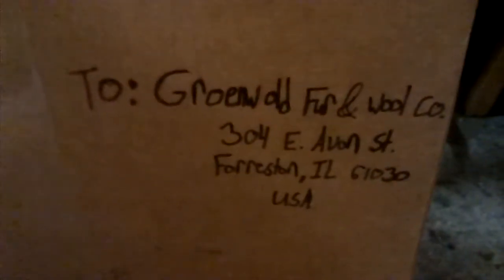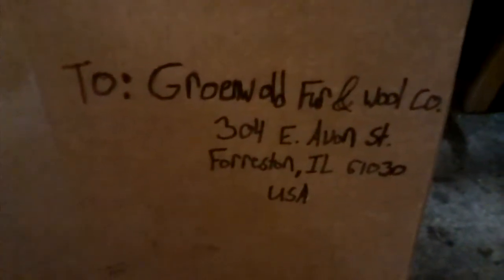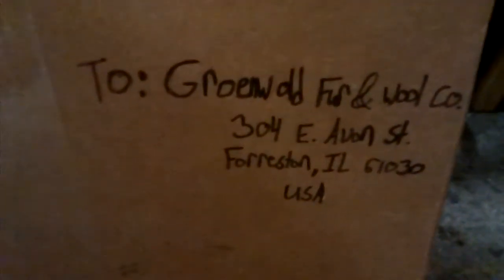All right, next — on the box, you're going to be shipping it to Grunewald Fur & Wool Company, 304 East Avon Street, Forreston, Illinois 61030 USA, and then put your return address on it, of course.